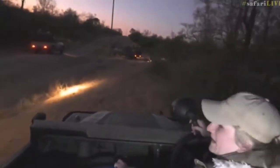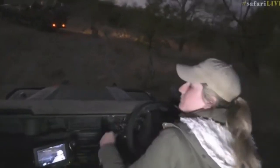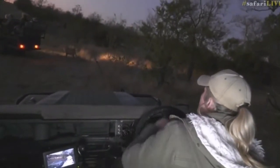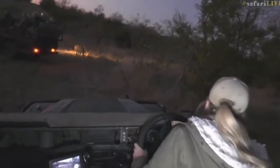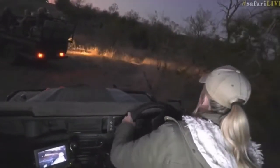Hi guys, hello everybody! We got a tip earlier that Mvula was actually on his way this side, and now he is on our property, which is quite cool. Hopefully he keeps coming this way. All these cars are on our property, which is unusual.